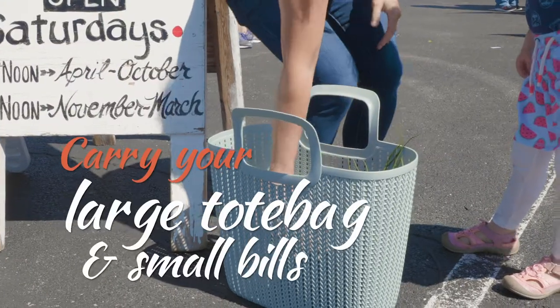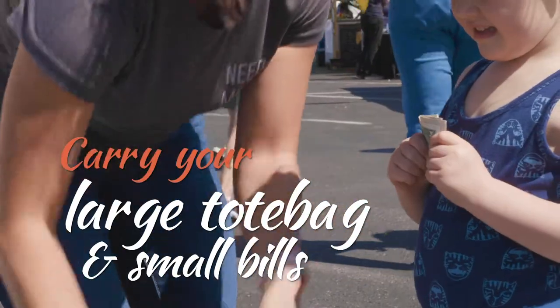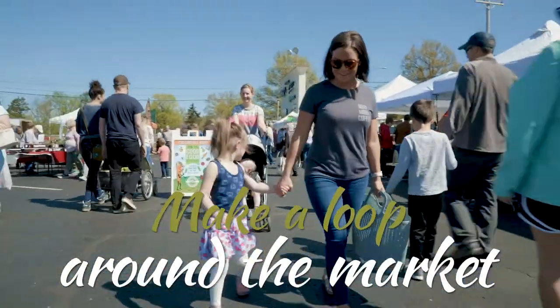Don't forget to carry your large tote bags and small bills. Not all stands accept credit cards. Make a loop around the market before you buy anything. There are often several vendors selling the same products, so you may want to see which one is your favorite first.